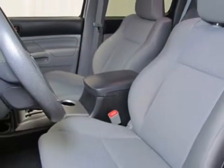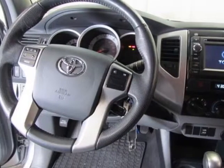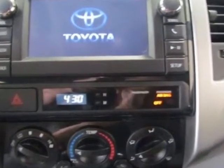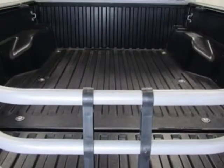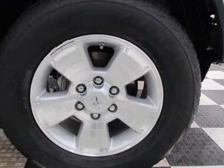This Tacoma boasts a 4.0 liter engine and has a 5-speed automatic transmission. Additional options for this vehicle include power passenger seat, CD player, tow package, and driver airbag. Call 888-285-8360 or email our friendly sales staff today to schedule a test drive.